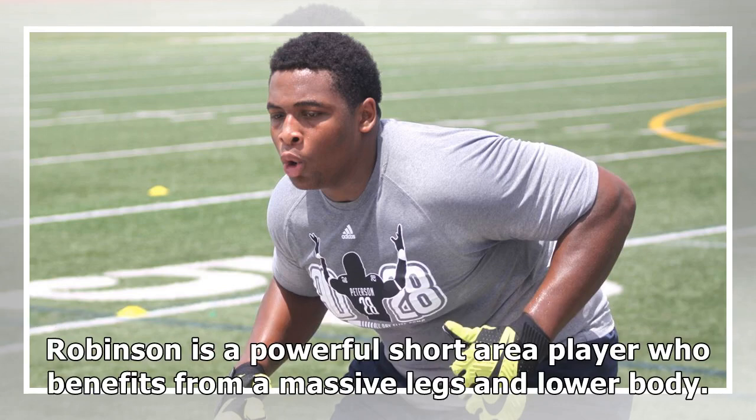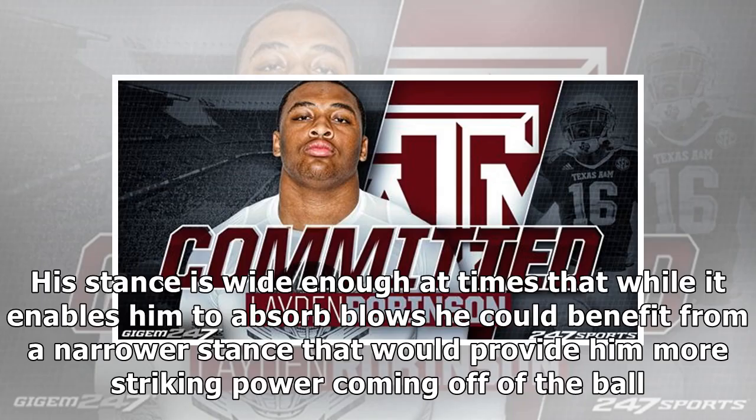Robinson is a powerful short-area player who benefits from massive legs and lower body. His stance is wide enough at times that while it enables him to absorb blows, he could benefit from a narrower stance that would provide him more striking power coming off of the ball.